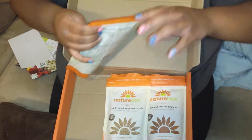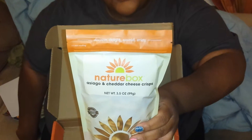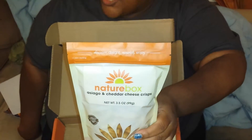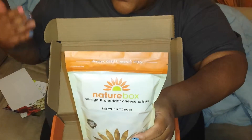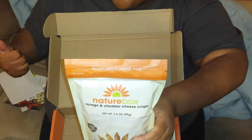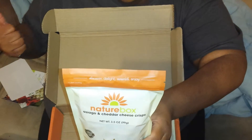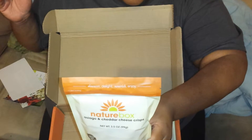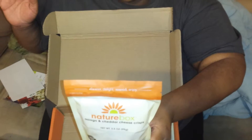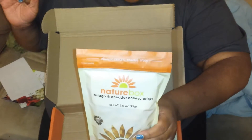First up, we have the Asiago and Cheddar Cheese Crisp. These are really good. At first I thought I didn't like them because I thought they didn't have much flavor, but I took a little time to actually savor them and really taste the snack. And they have a really good, deep, savory cheese flavor — just a little bit spicy, not even noticeably spicy. It's just the perfect amount. I love these. I get these in every box.